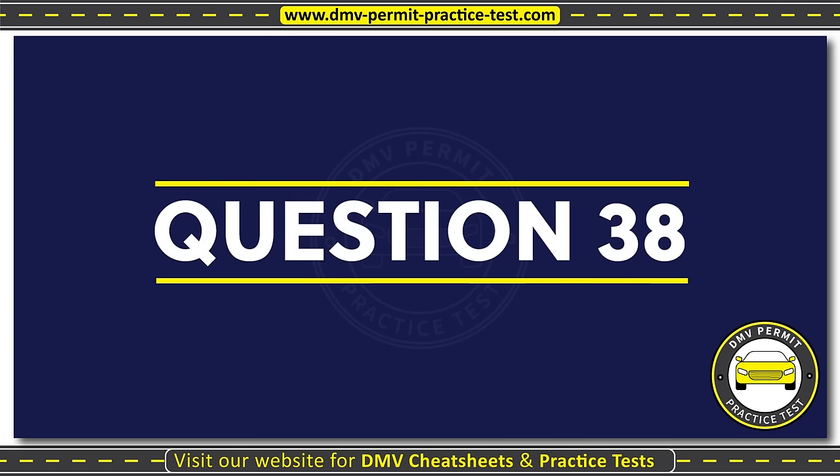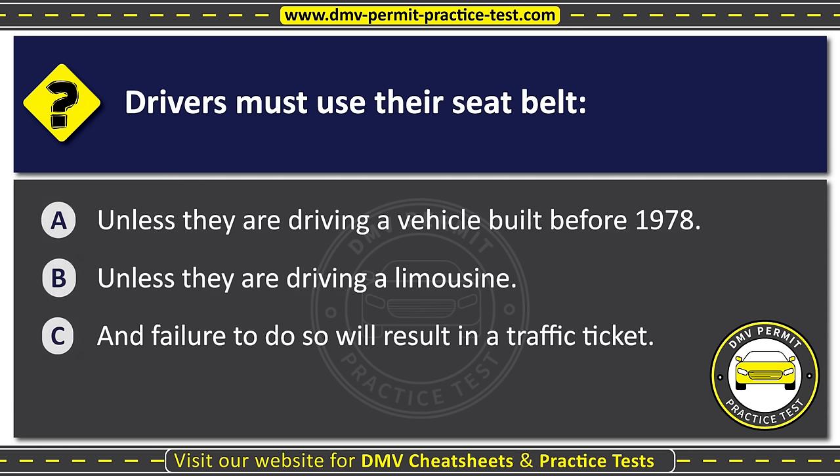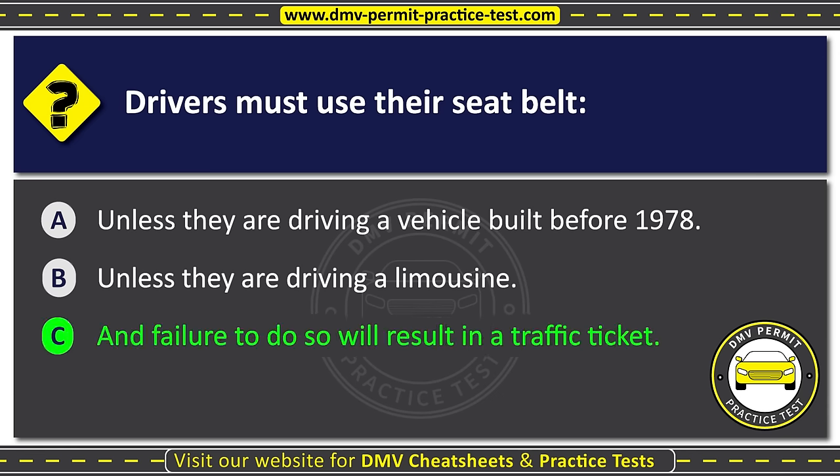Question thirty-eight. Drivers must use their seat belt: Option A: Unless they are driving a vehicle built before nineteen hundred seventy-eight. Option B: Unless they are driving a limousine. Option C: And failure to do so will result in a traffic ticket. The correct answer is Option C: And failure to do so will result in a traffic ticket.